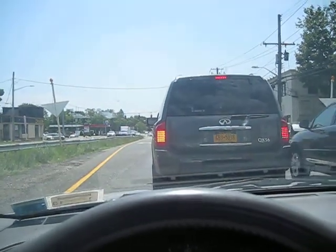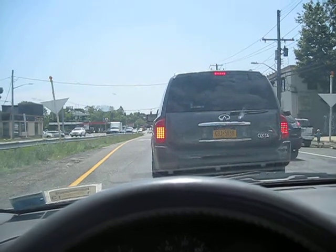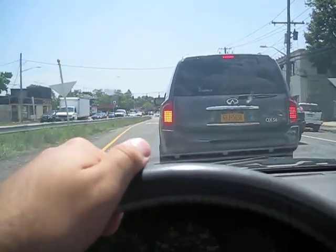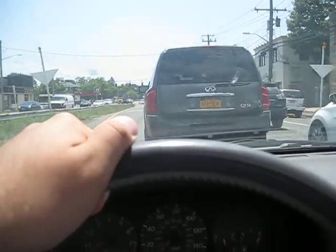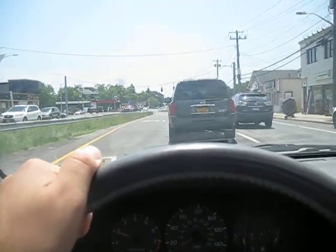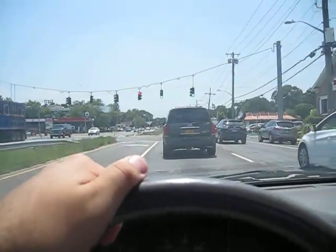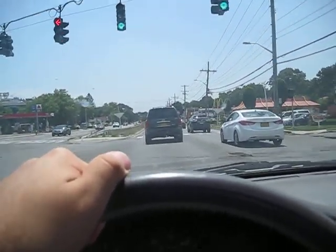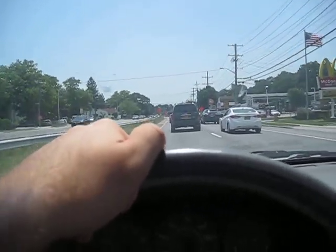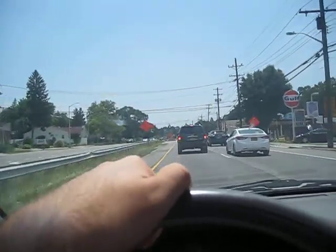Excuse me, I'm just a little dry right now — I should have had some water before I got into the car. Traffic's a little bit on the heavy side right now, but it's moving along, so that's what matters.